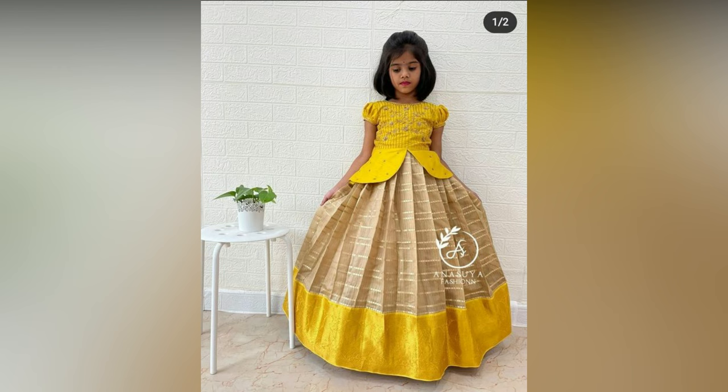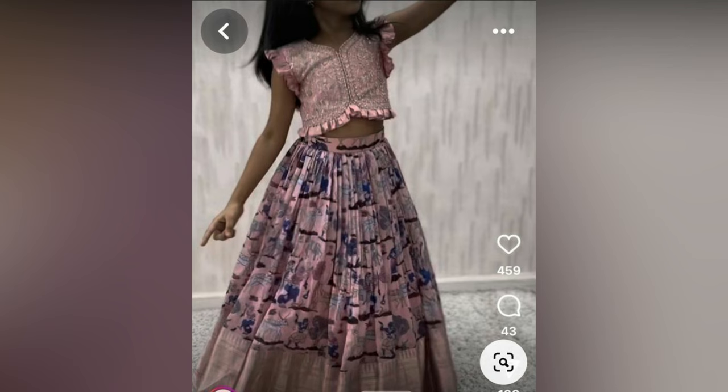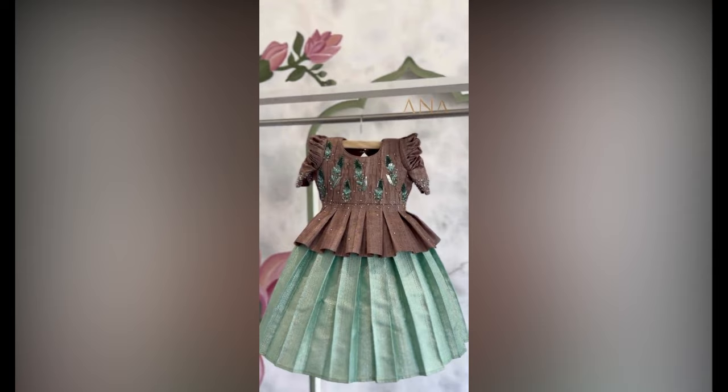Check out these lehangas in numerous colors and patterns which are perfect for the special day. If you like this video, please like and share. Do subscribe to Ride Studio Wall for more updates.